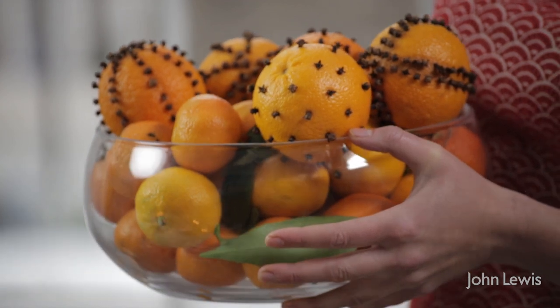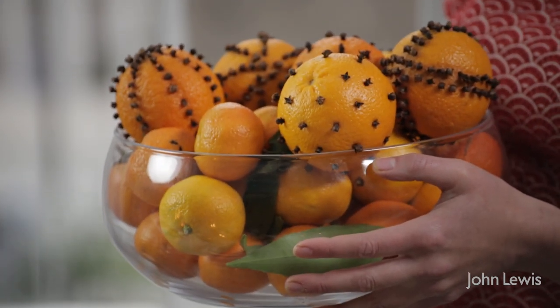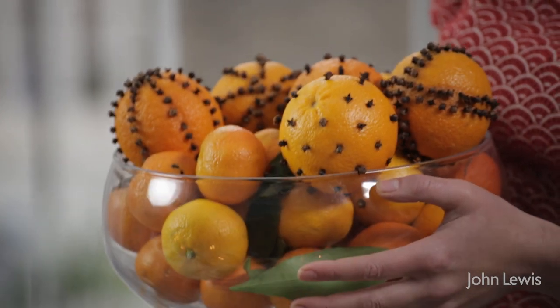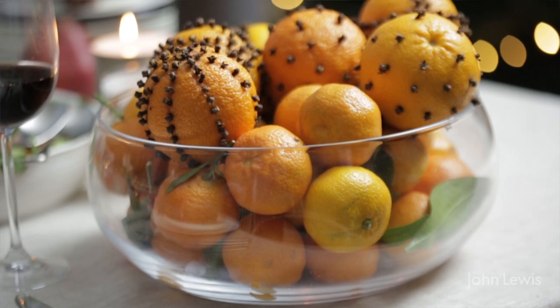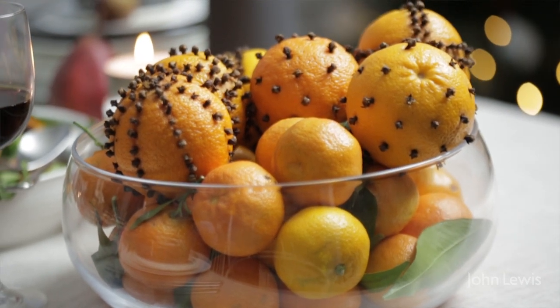One really nice idea at this time of year is to take a big glass bowl like this one and fill it with something like these oranges studded with cloves, which not only look amazing but smell absolutely fabulous. You could also use satsumas or walnuts in their shells or cinnamon sticks — the kind of thing that's just got lovely colours and will make an absolutely stunning centrepiece for your table.